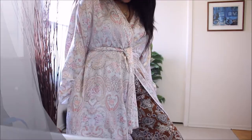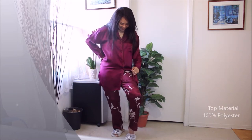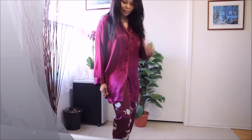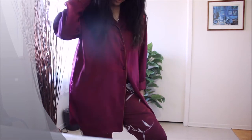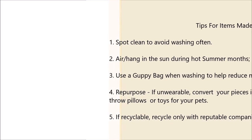Outfit number six is a piece from Victoria's Secret that I've had for quite a while. Yes, the stuff in my closet is pretty old, but as you can see I take very good care of them — they're still in very good shape. The pants is about five years old and the top is around the same age, though they're not a set; they're two completely different pieces bought on separate occasions. The fabric isn't the greatest, but here are some tips and tricks for items made of synthetic fibers.